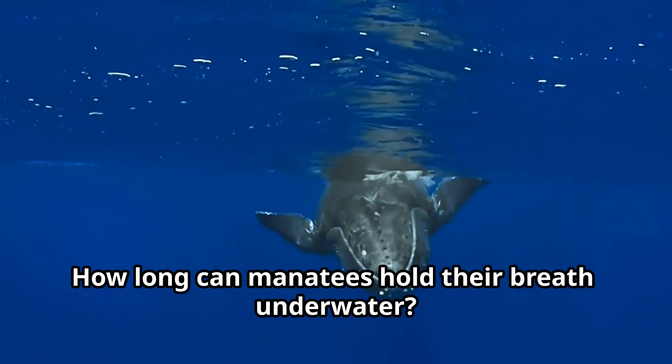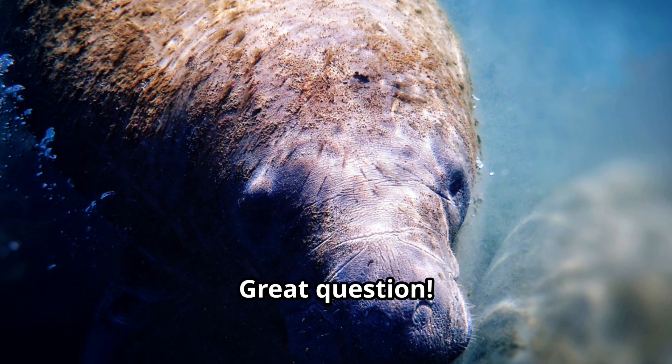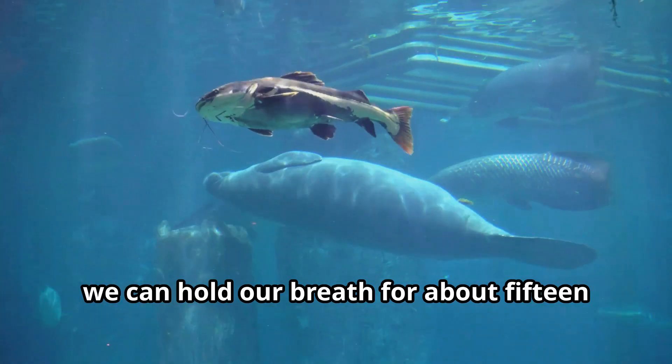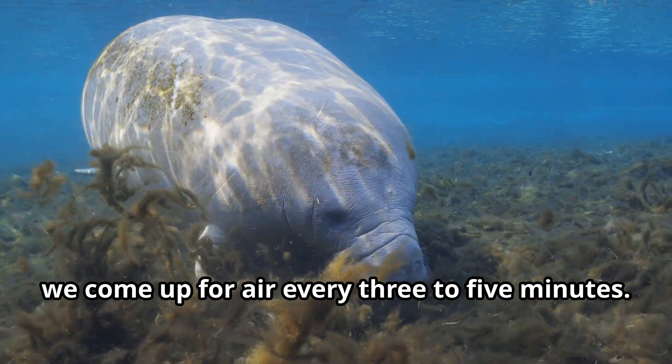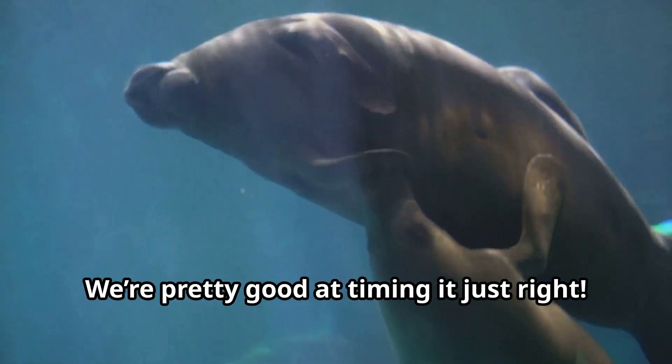How long can manatees hold their breath underwater? Great question. When we're resting, we can hold our breath for about 15 to 20 minutes, but when we're swimming, we come up for air every 3 to 5 minutes. We're pretty good at timing it just right.